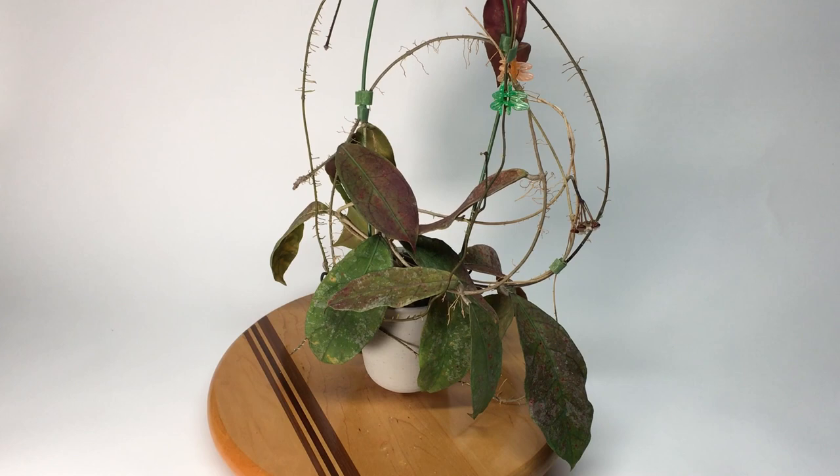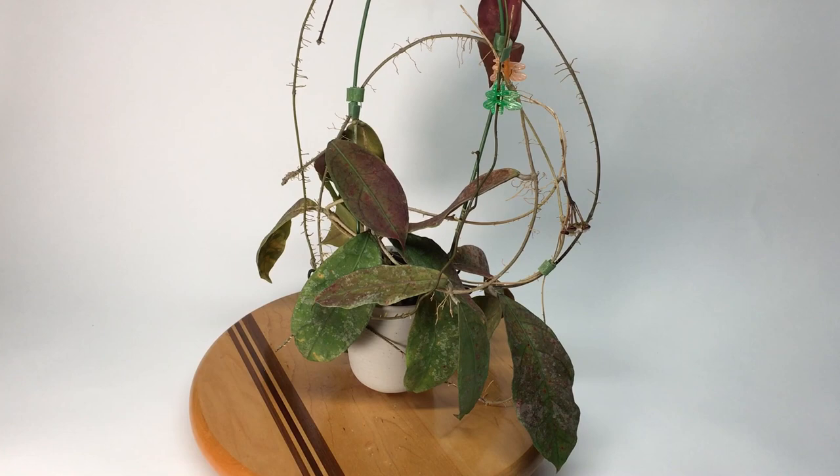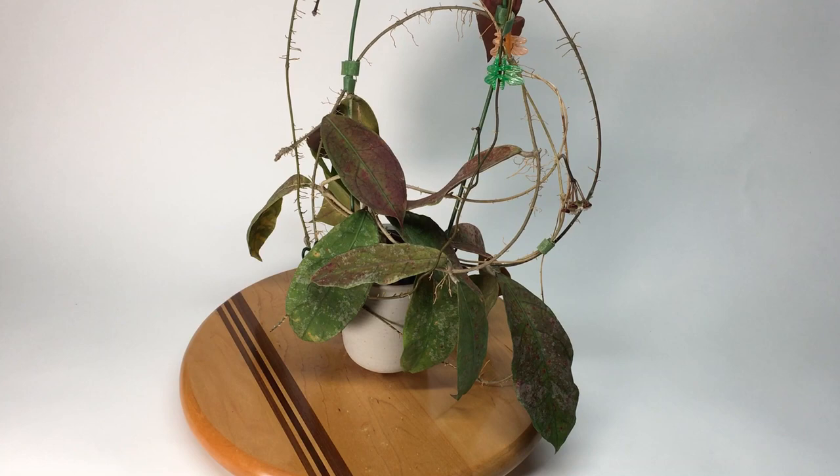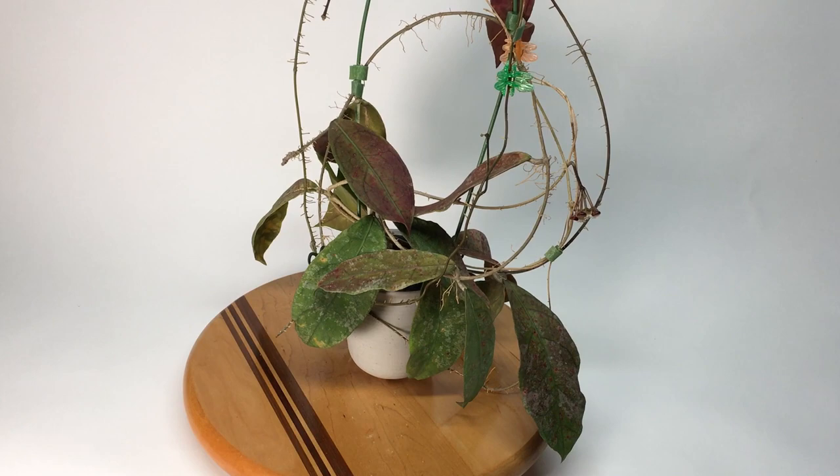Good morning, this is Doug from Vermont Hoyas, here to visit with you and Hoya species Parak teddy bear. This is a Hoya that took me about four years to bring into flower, and it has been a struggle — it was not the easiest of Hoyas to grow.